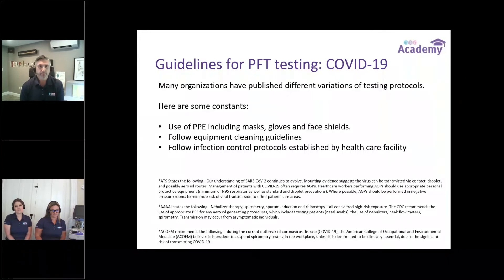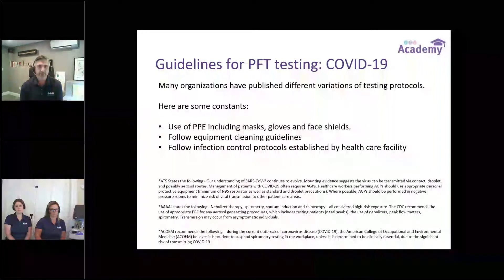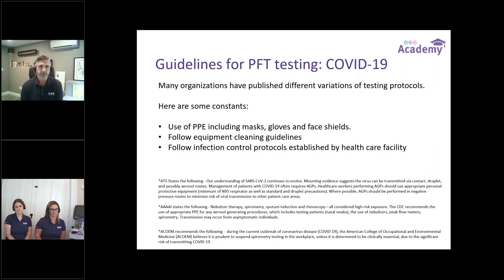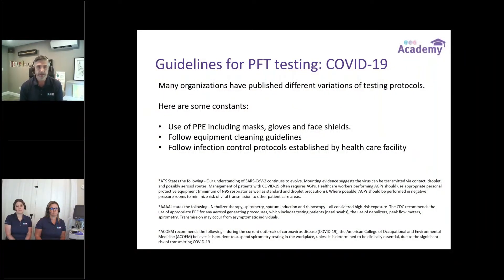I appreciate everyone joining us on the call. One of the first things NDD has tried to do is provide a nice resource page on the NDD website that targets specifically some of the challenges around COVID-19, including recommendations and guidances from governing bodies. We've seen very consistent guidance across ATS, Quad AI, ERS, and the Canadian Thoracic Society, all focused on personal protection equipment, cleaning guidelines, infection control protocols, and negative pressure rooms to help exhaust air faster. Inline filtration, which we're going to talk about today, is part of that. Please go to the NDD webpage to look for many of these resources.